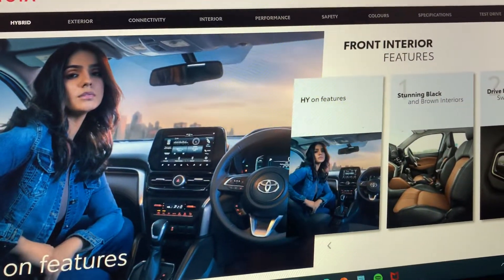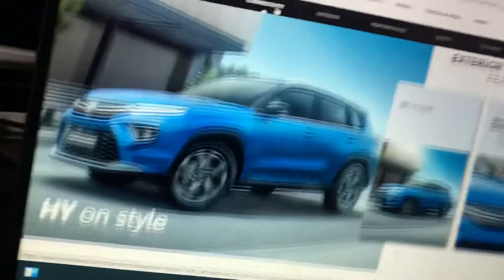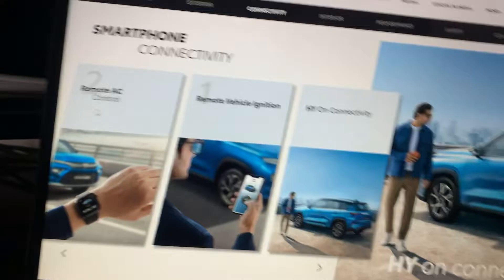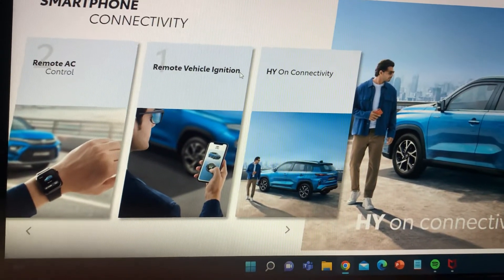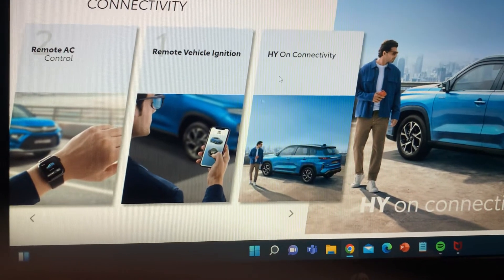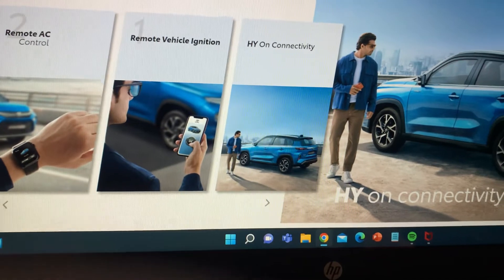So this is the exterior of this car. It features connectivity with remote AC control on the watch, and you can connect vehicle ignition on the phone as well. It also has hybrid connectivity features.